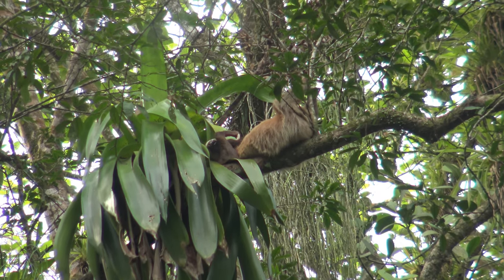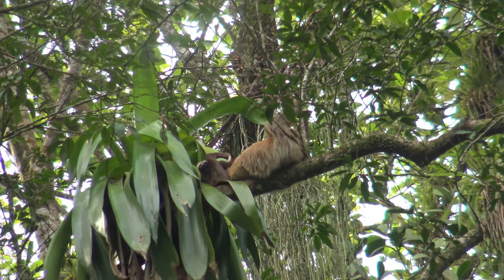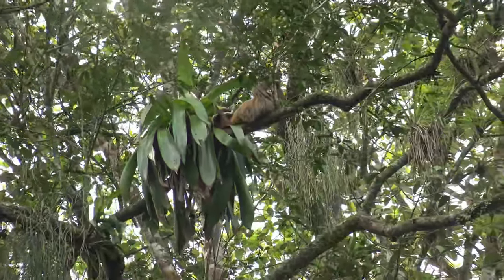This species is related to an anteater. They sleep about 17 hours a day. And this one is just brown.